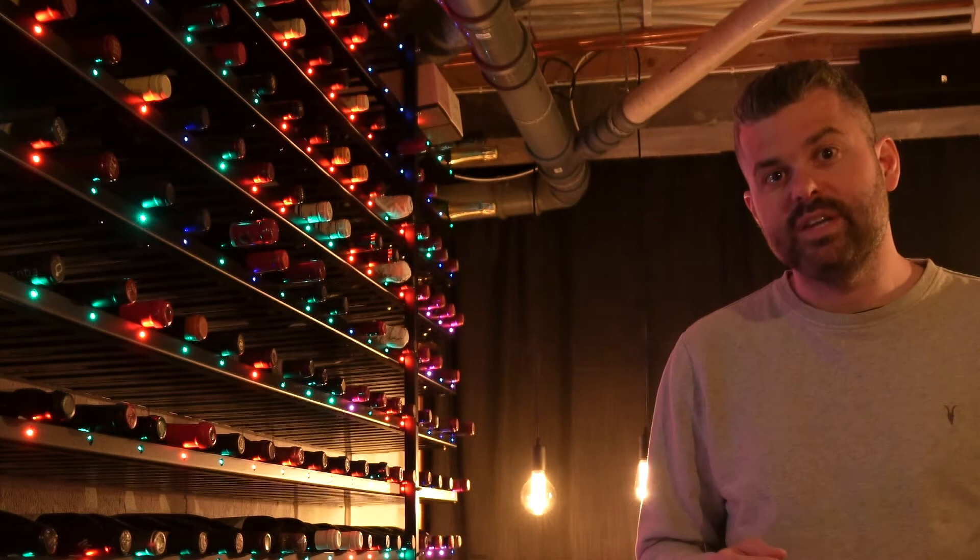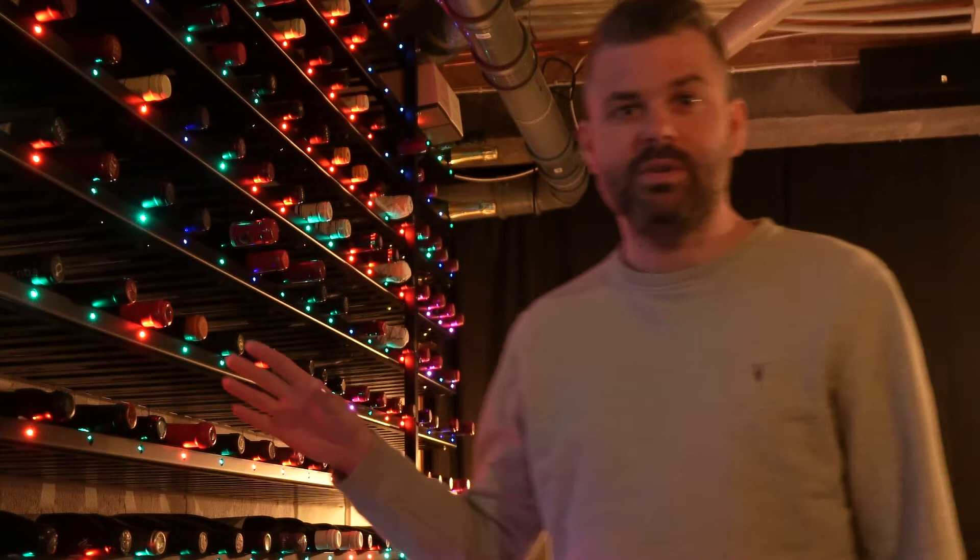Welcome to Smart Wine Cellar. In this series I'm going to take you on a journey building the smartest wine cellar in the world, which is light controlled for every single bottle. My mission is to build the smartest wine cellar for myself, and during this journey I developed a software that you all could use, which you could find at smartwinecellar.xyz.